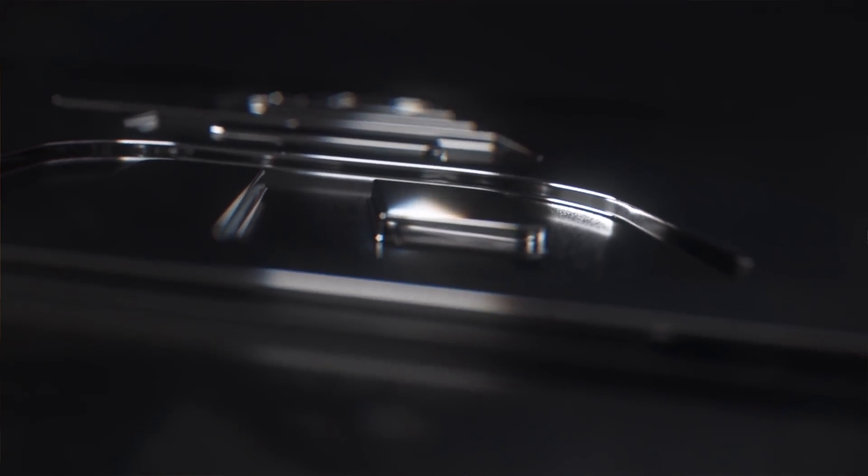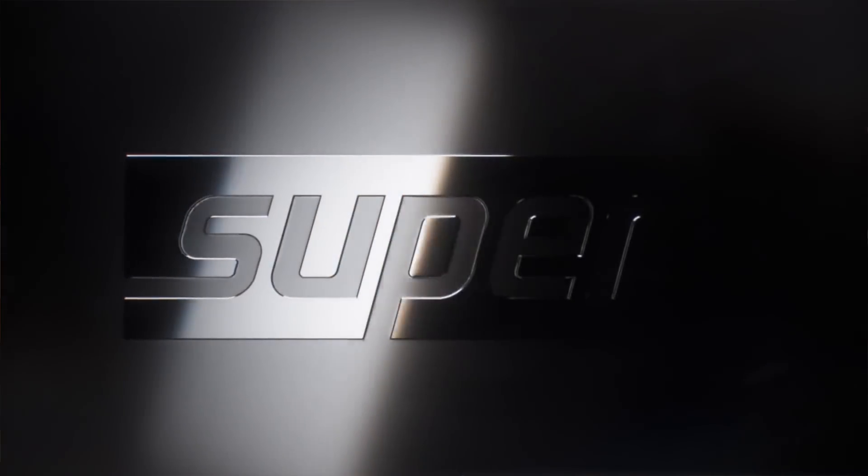Welcome back to Hardware Unboxed. We're here at Computex 2019. I've just been to the NVIDIA event — like AMD this morning, NVIDIA hosted an event in the afternoon, and not too much was shown off. The main thing you guys will be interested in was the Super teaser posted on the NVIDIA GeForce Twitter feed and YouTube. A lot of people at the event were expecting NVIDIA to detail what Super meant, but unfortunately there was no mention of Super at Computex whatsoever.